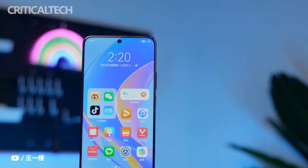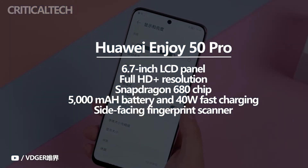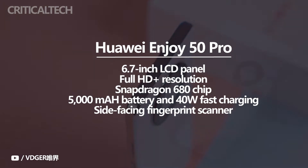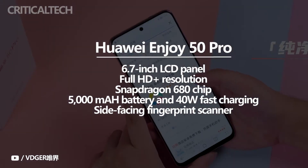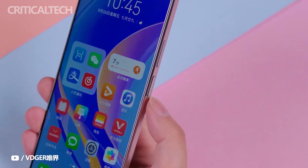The Enjoy 50 Pro features a 6.7-inch LCD panel that produces Full HD Plus resolution. The Snapdragon 680 chip powers the device. It houses a 5,000mAh battery that supports 40W fast charging, and it has a side-facing fingerprint scanner.